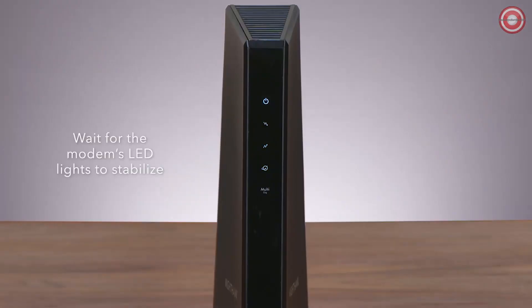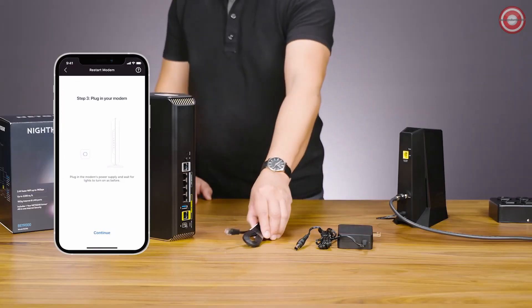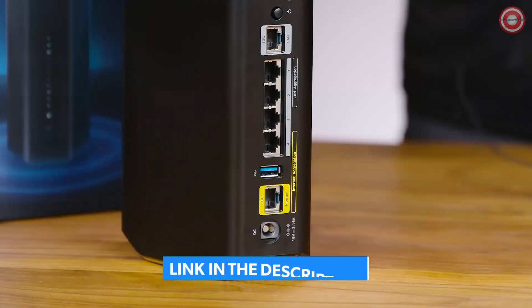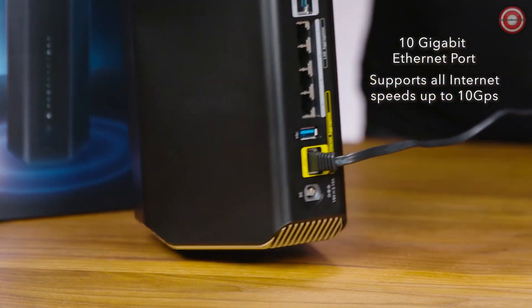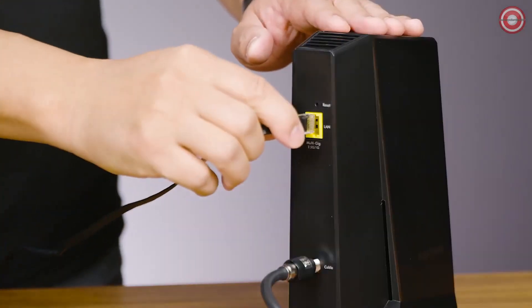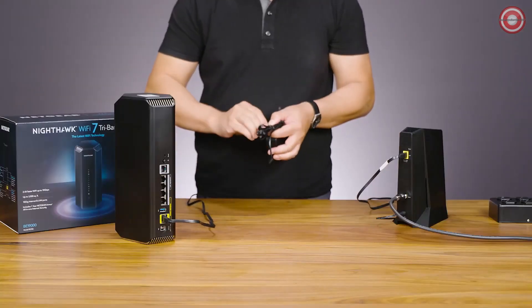Wait for one to two minutes before powering back on. Wait for the modem's LED lights to stabilize before powering up your RS700 router — this could take up to five minutes. To connect your router to your modem, plug in one end of the included Ethernet cable into the yellow port labeled Internet. This is a 10-gigabit Ethernet port that supports all speeds up to 10 gigabits per second for faster connectivity. Then plug the other end into one of the LAN or Ethernet ports of your internet provider's modem or gateway.